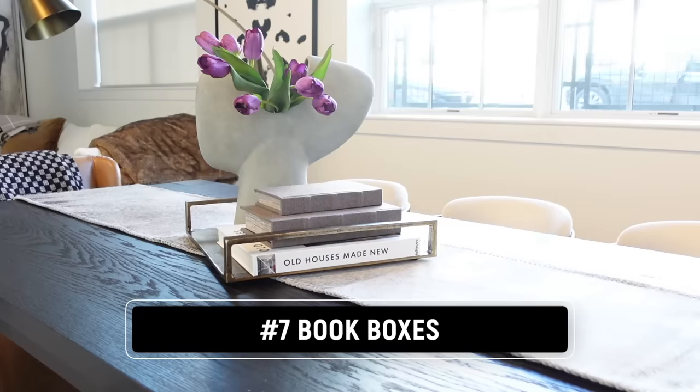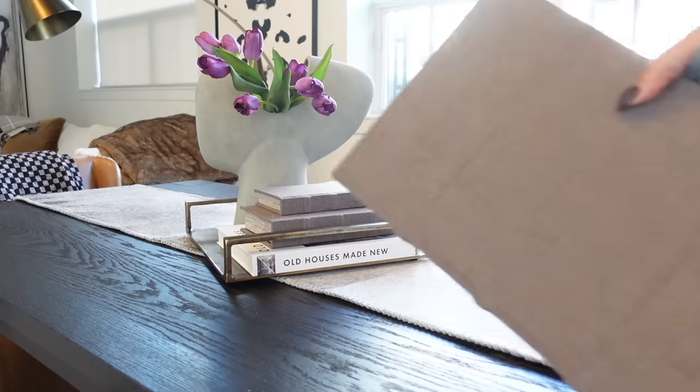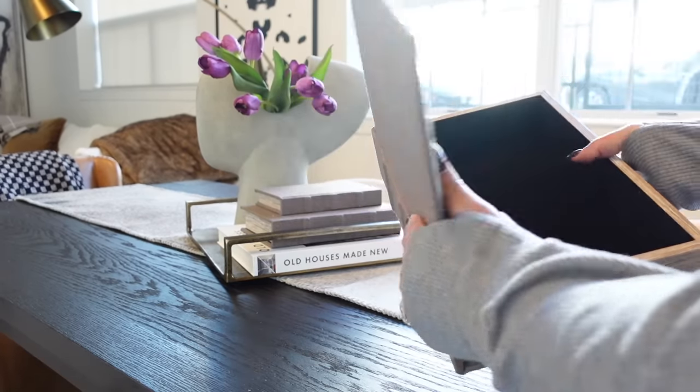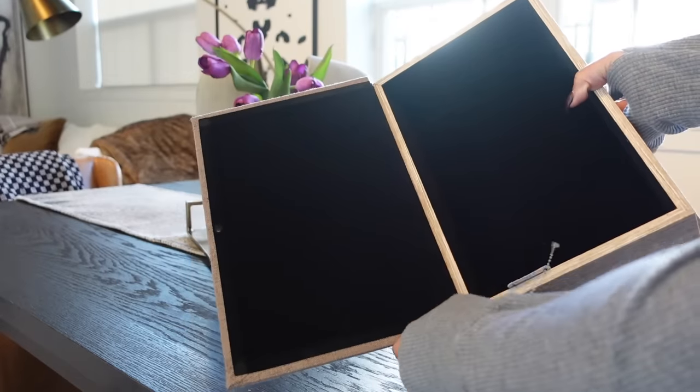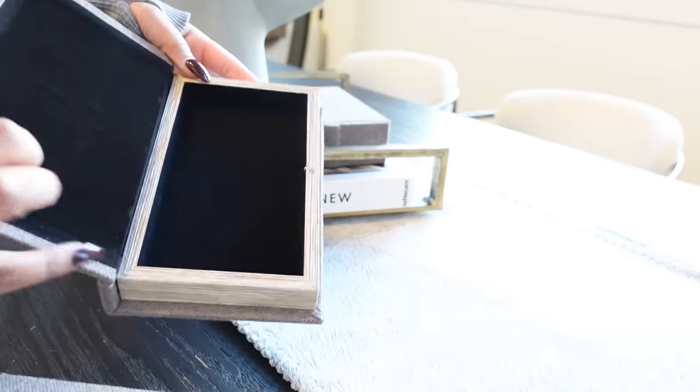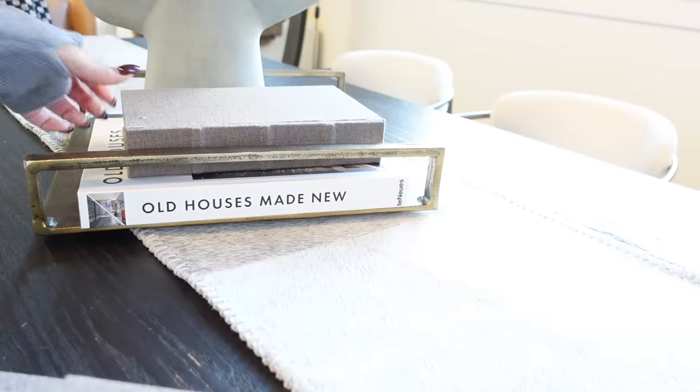Do you remember when Restoration Hardware was the it-store? They had decorative book boxes for $100 to $200 each. I found similar ones on Amazon — decorative book boxes, $70 for three. Yes, it's still a lot for a box, but less than $100 for one. I really like these because they actually look like books and store so much.